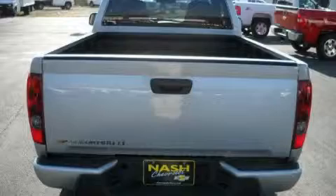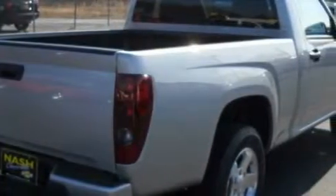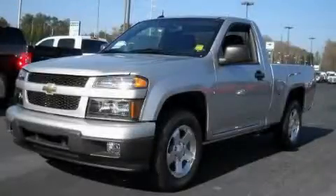The steadfast four-cylinder engine, mated to a proven transmission, delivers reliable and solid performance. This truck won't last long at this price. Call and arrange a test drive now.